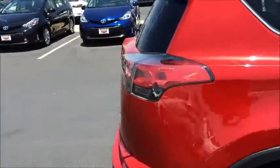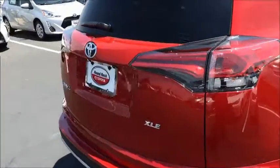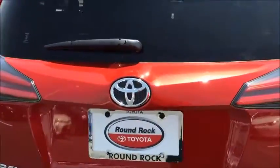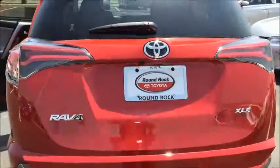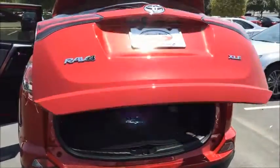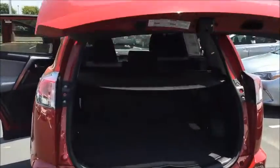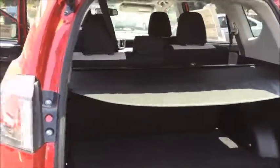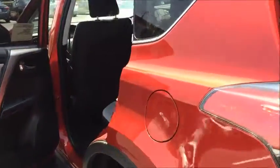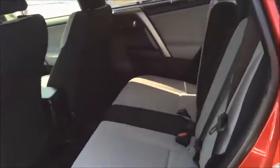It does have the automatic liftgate that can be adjusted, and of course the backup camera. It comes with the cargo cover in the back, and the back seats do fold down flat to give you more room.